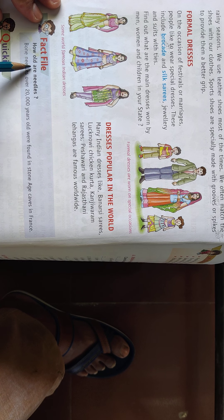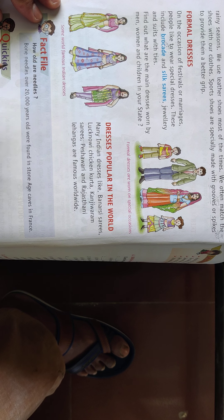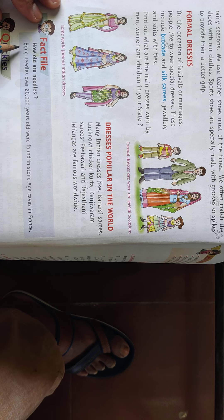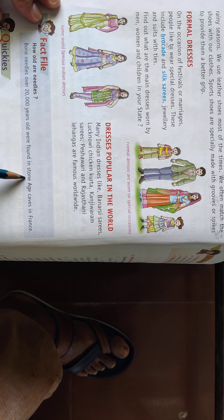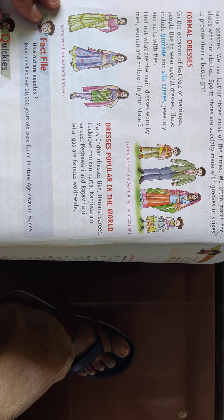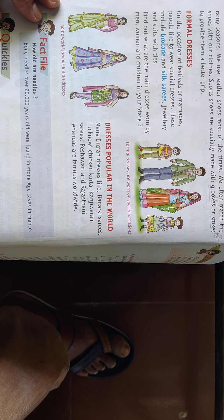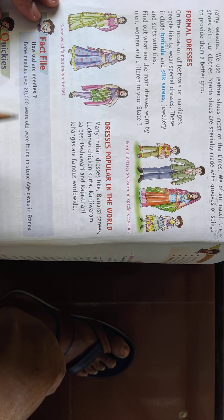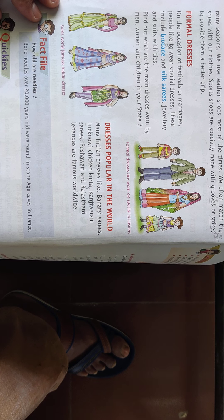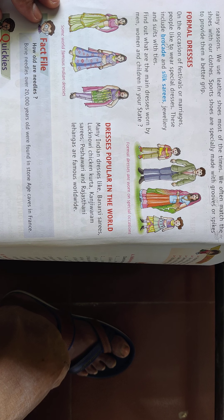Bone needles over 20,000 years old were found in Stone Age caves in France. This tells us how old the practice of sewing and making clothes is. So that is all for today. Thank you.